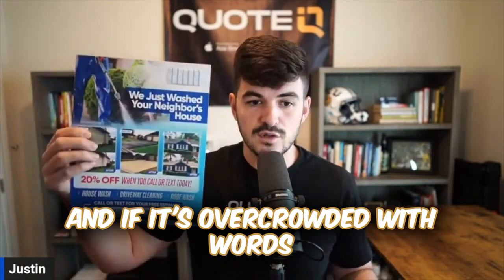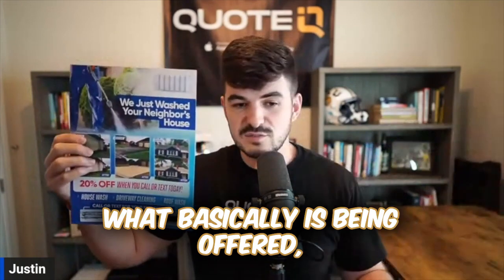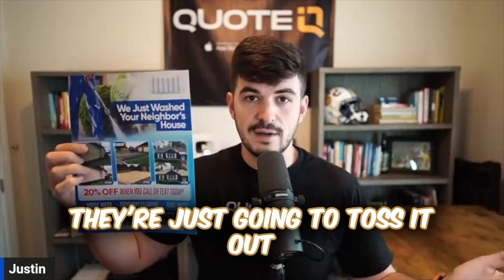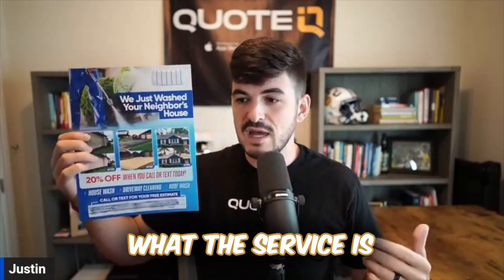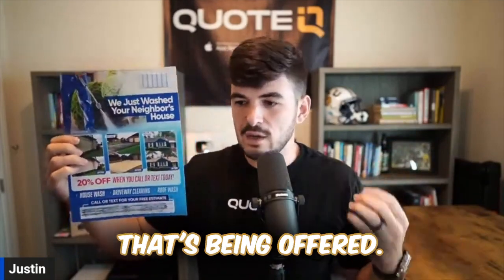Basically, when someone sees it, within a split second, they're going to be able to make a decision on whether or not this pertains to them. And if it's overcrowded with words and very difficult to tell what's being offered, they're just going to toss it out immediately. So removing any context from it, we should be able to tell exactly what the service is and what's being offered.